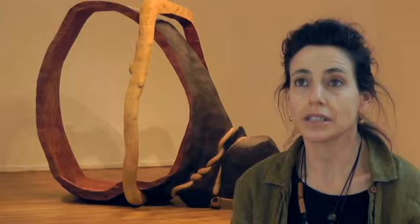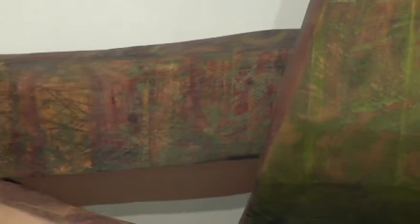Hello, my name is Rachel Rotenberg. I'm a sculptor. I work with cedar wood for the most part, and I live and work in Baltimore, where I have been for about 20 years.